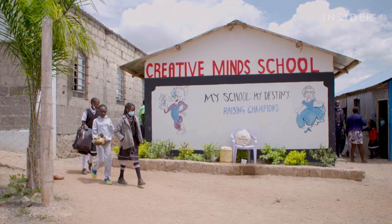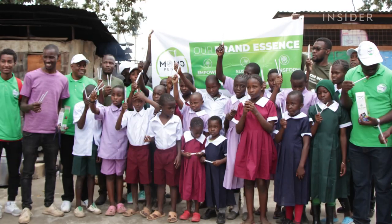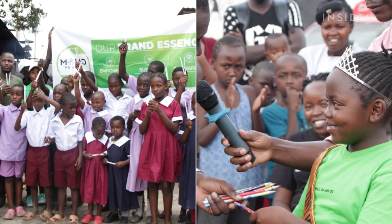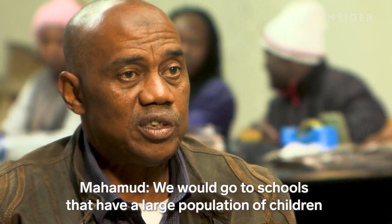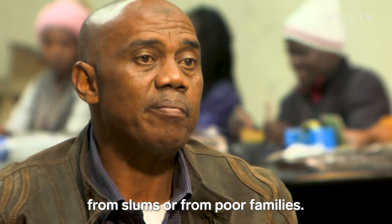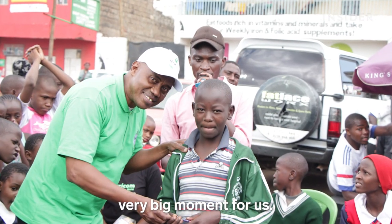But Momo's mission goes beyond saving trees. So far, they've donated more than 50,000 pencils. They would go to schools that have a large population of children from slums or from poor families — and just to empower them was a very big moment for them.